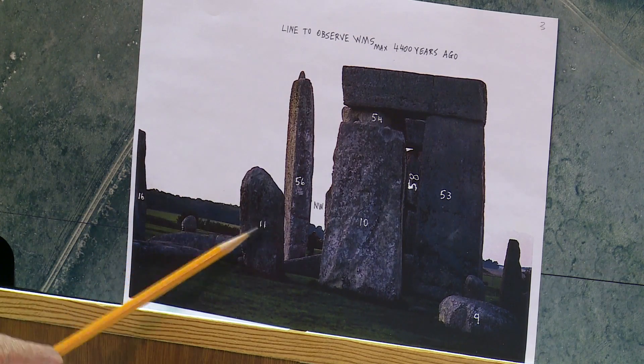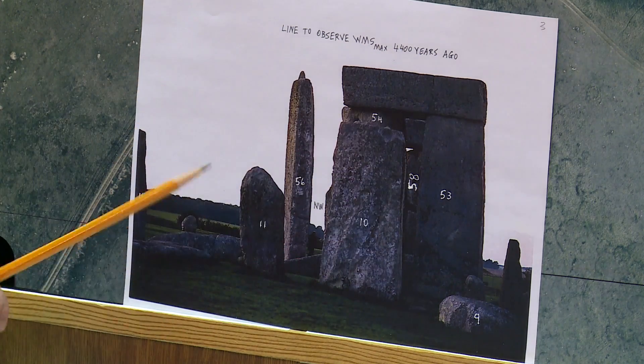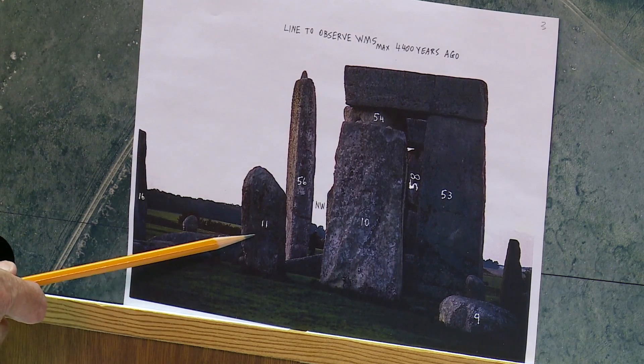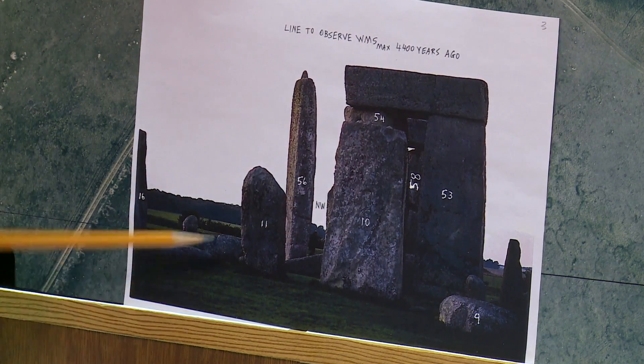On the average moon cycle there are 29.5 — 29 and a half — days. I will show you that this corresponds to the half a day. This is a circle stone that is about half the size of the regular ones, half as high.